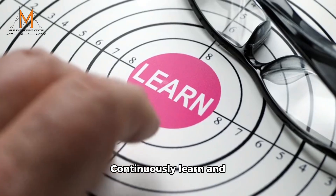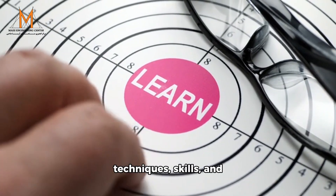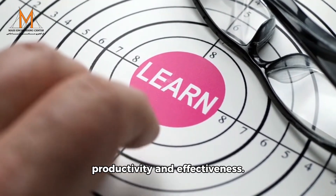6. Continuously learn and improve: stay updated on new techniques, skills, and strategies to optimize productivity and effectiveness.